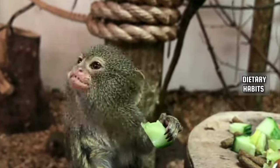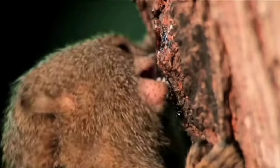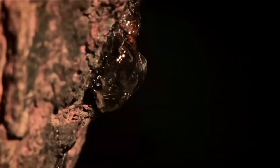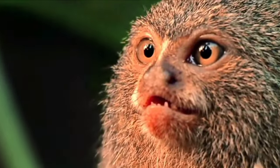When it comes to food, pygmy marmosets showcase a diverse palette. Their specialized lower incisor teeth allow them to gouge holes in tree bark, extracting sap, gum, and resin. Their diet also includes fruits, insects, and even small vertebrates, making them adaptable foragers.